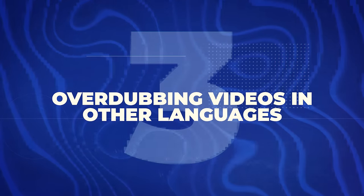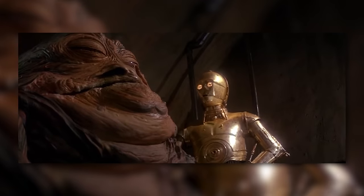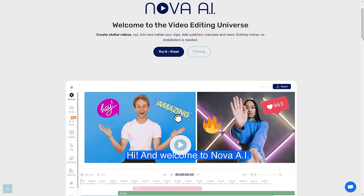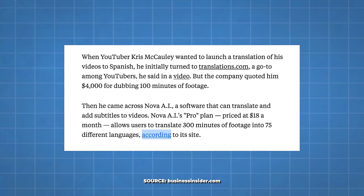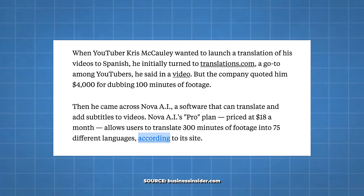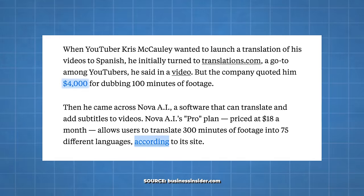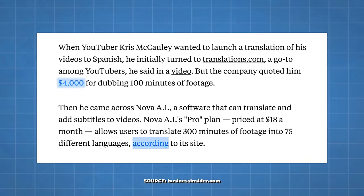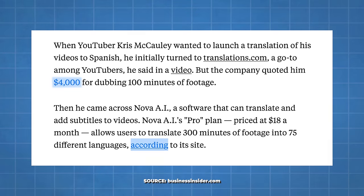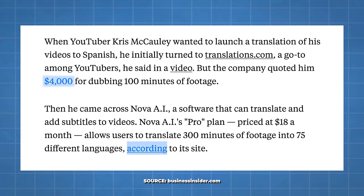Next is overdubbing videos in other languages. You use AI tools to translate and dub videos into different languages, making them accessible to a global audience. Tools like wearenova.ai can do this. There's a story of YouTuber Chris McCauley who wanted to launch a Spanish translation of his videos. Translations.com quoted him $4,000 for dubbing 100 minutes of footage, then he found Nova AI. Nova AI's pro plan at $18 a month allows users to translate 300 minutes of footage into 75 different languages.